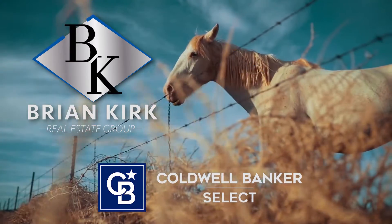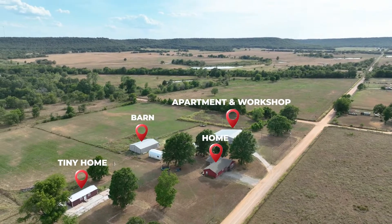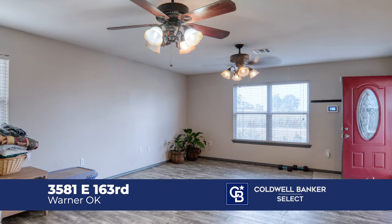Brian Kirk, the land man, with the BK team. We're out here north of Warner. We've got a really nice four bedroom, two bath home. It's been remodeled all the way through. It's ready for your family to move into.